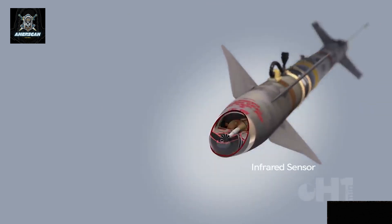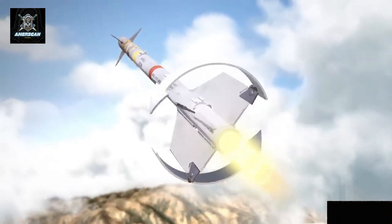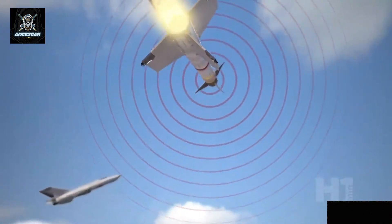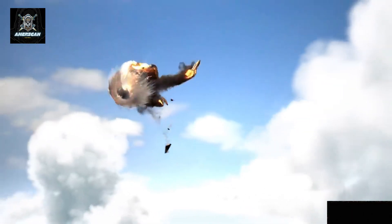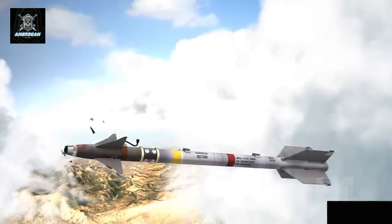The missile is highly maneuverable and designed for close-range engagements, giving it an edge in dogfights and intercepting airborne threats within its range. However, the AIM-9X was not originally designed to intercept other air-to-air missiles. While it possesses the technology to track and engage fast-moving objects, intercepting a missile presents unique challenges.